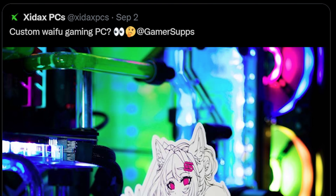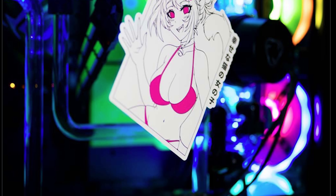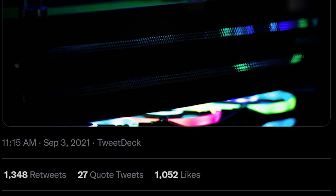Hey, this is Jake with Zydax. Many of you may remember we put out a tweet with Gamersupps saying if we got 1,000 retweets we'd build a custom waifu Zydax PC. Well, that dream has come to fruition.